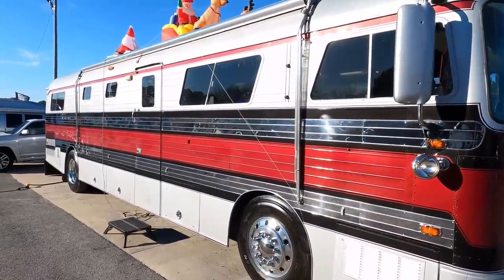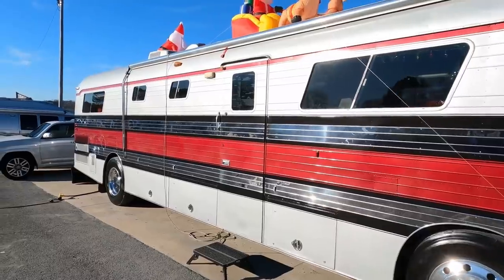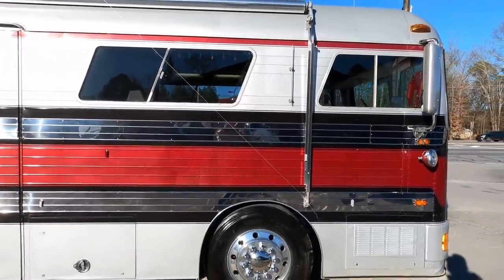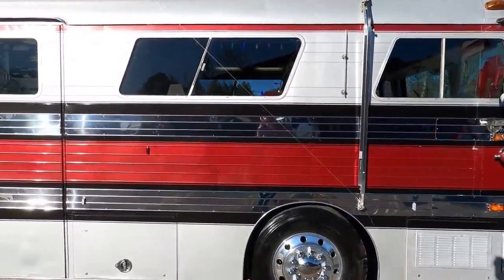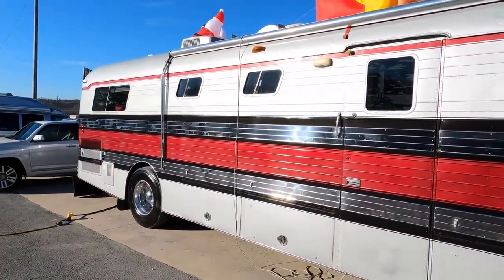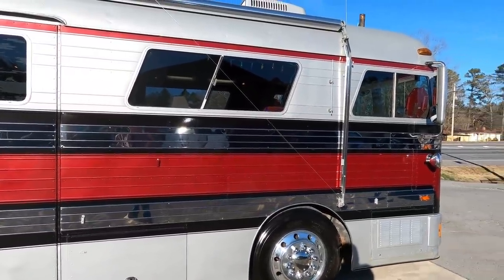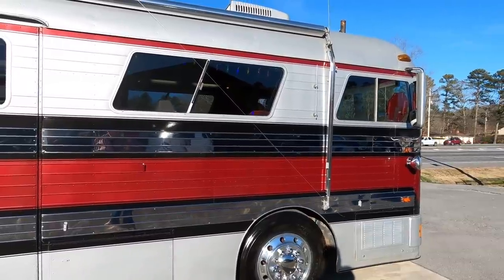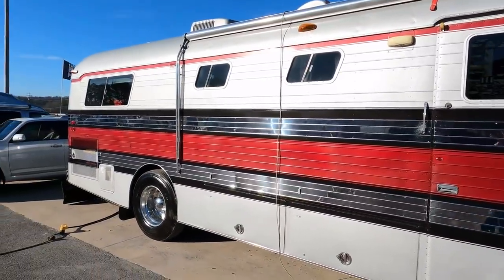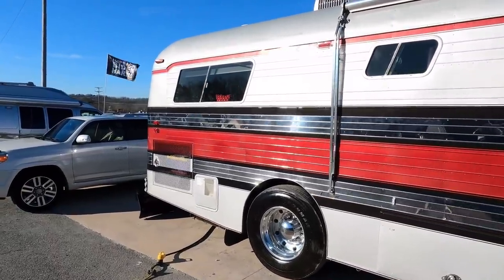This is one of the coaches that he actually built himself before he sold the company. For those of you that don't know, Mr. Newell started building coaches in 1971. He designed a way to put a rear-engine gas motor in a Class A motorhome, which was unheard of at the time. Not happy with that, he decided to take it one step further in 1972 and built a prototype diesel pusher.